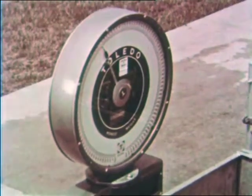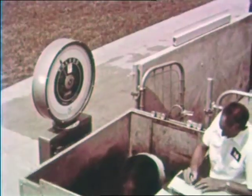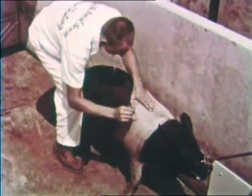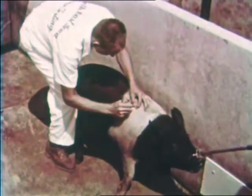They should weigh 230 pounds or more at 180 days, with a boar probe of less than 1.1 inches of back fat. This fellow has 0.83 inches. Daily gain is 1.97, and feed efficiency 2.78. Litter mates met certification standards.